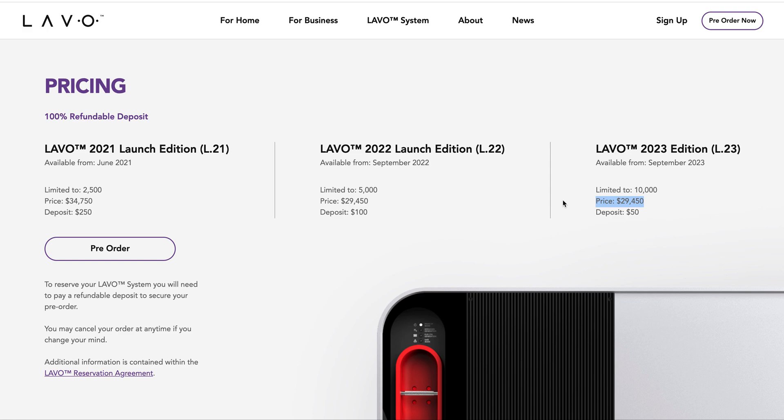It doesn't really make sense, in my opinion — not to mention the extra solar panels needed. But it is 100% refundable, which is good to know.